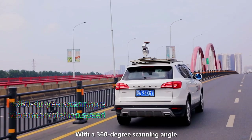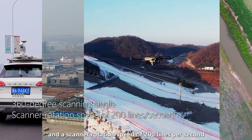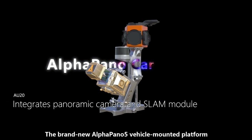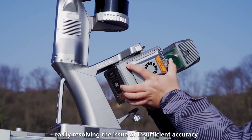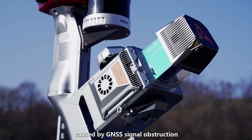With a 360-degree scanning angle and a scanning rotation speed of 200 lines per second, it achieves comprehensive data collection from aerial to ground perspectives. The brand-new Alpha Panel 5 vehicle-mounted platform integrates a panoramic camera and SLAM module, easily resolving the issue of insufficient accuracy caused by GNSS signal obstruction.